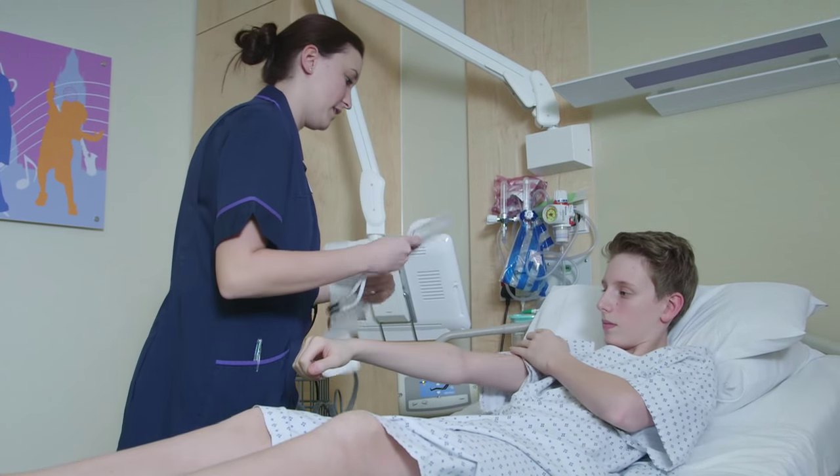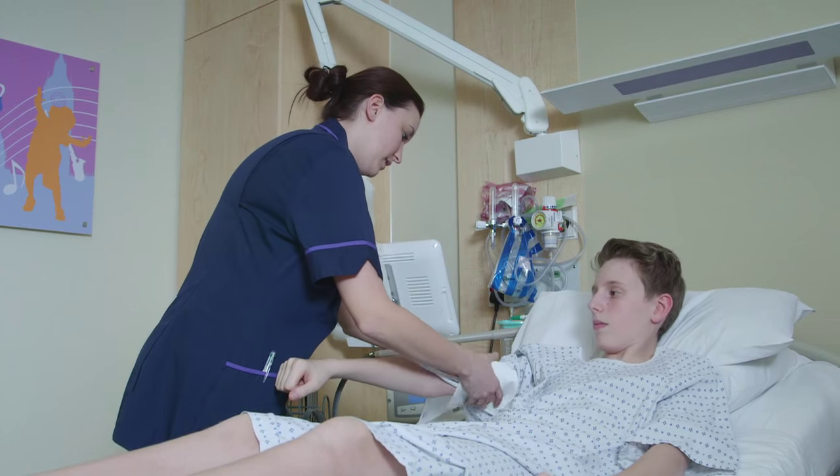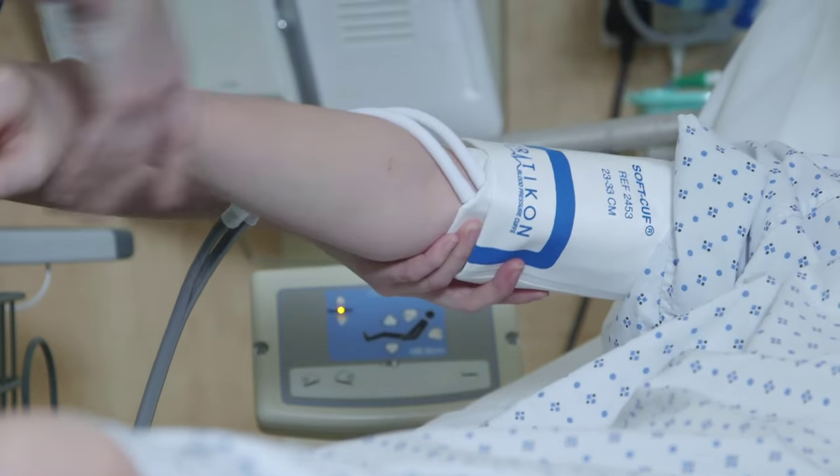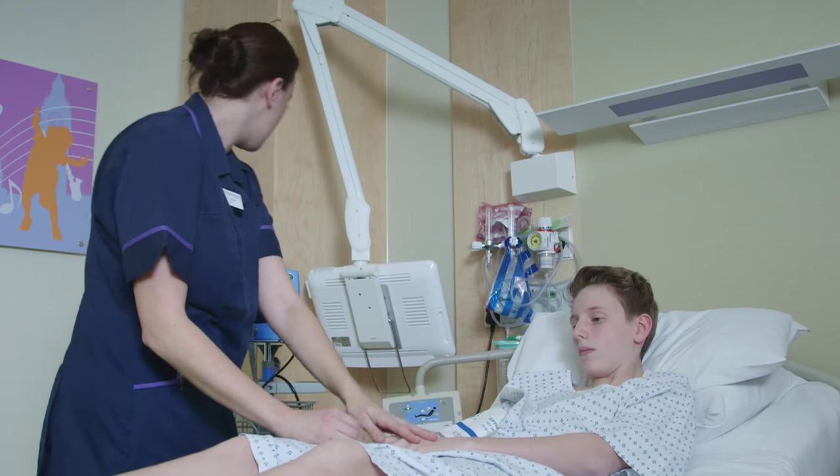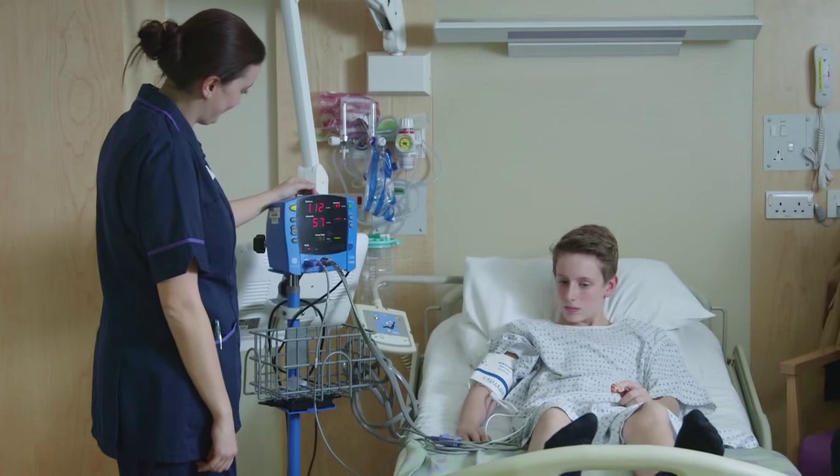If we decide that we need to do anything more invasive like an endoscopy under a short light anaesthetic, we'd go through that in detail before arriving at a decision — everyone has to be comfortable with it. We would then make a date that's convenient for the patients, the parents and the children alike, and generally speaking if we were going to do endoscopy we'd try to do blood tests at the same time, sparing the child from any significant discomfort.